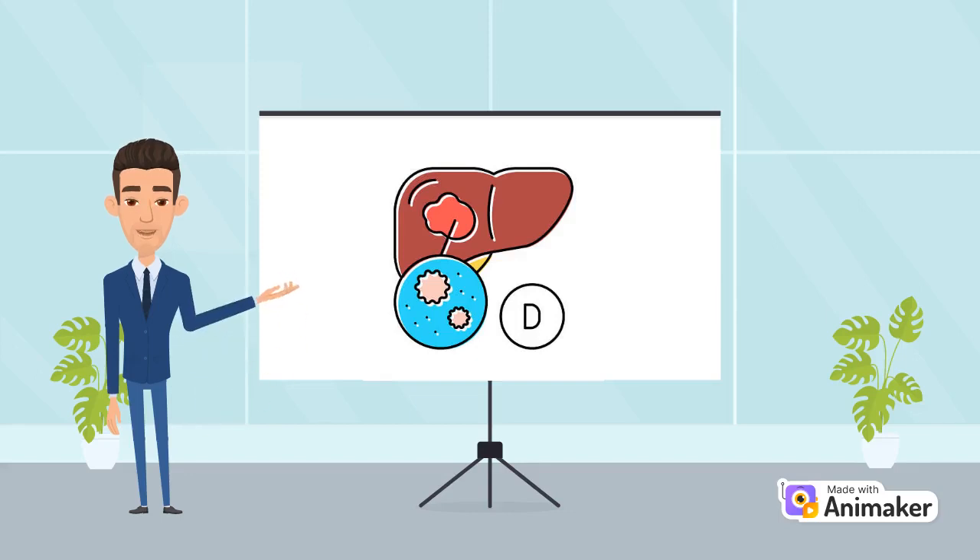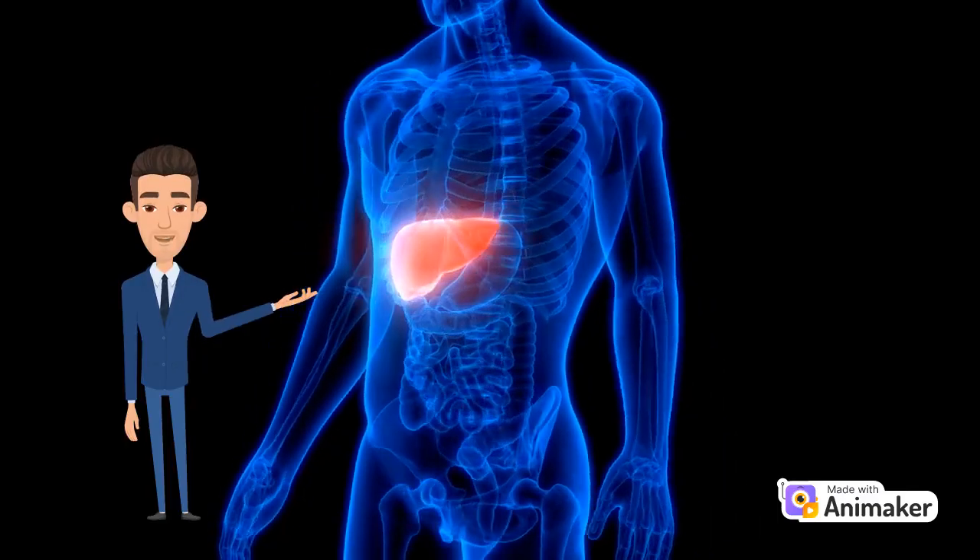Hepatitis D is a liver infection caused by the Hepatitis D virus, HDV, also known as Delta Hepatitis, that only occurs in people who are already infected with Hepatitis B virus. It is typically transmitted when blood or other body fluids from a person infected with the virus enters the body of someone who is not infected.